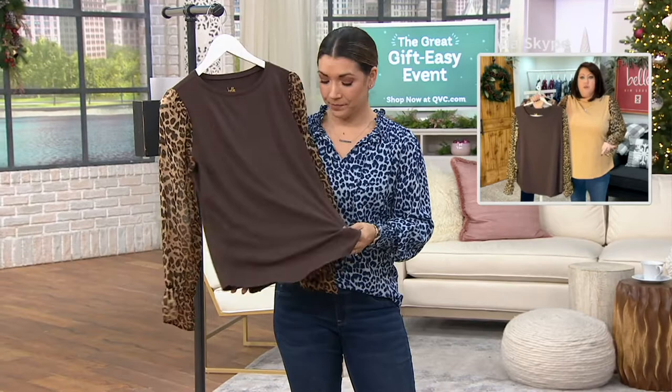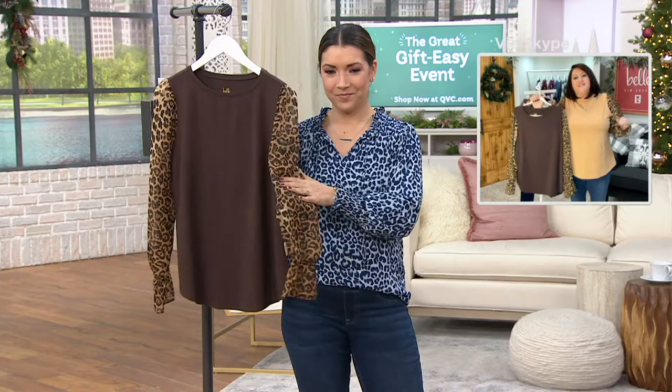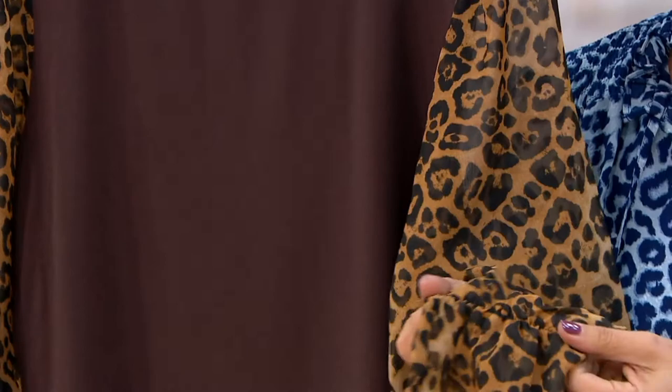It feels like a million bucks. You're going to feel like you're in your T-shirt, but you're going to look elevated, next level. We've given you the sass with the chiffon sleeves, and we've even given you that elastic waistband detail, that sassiness.